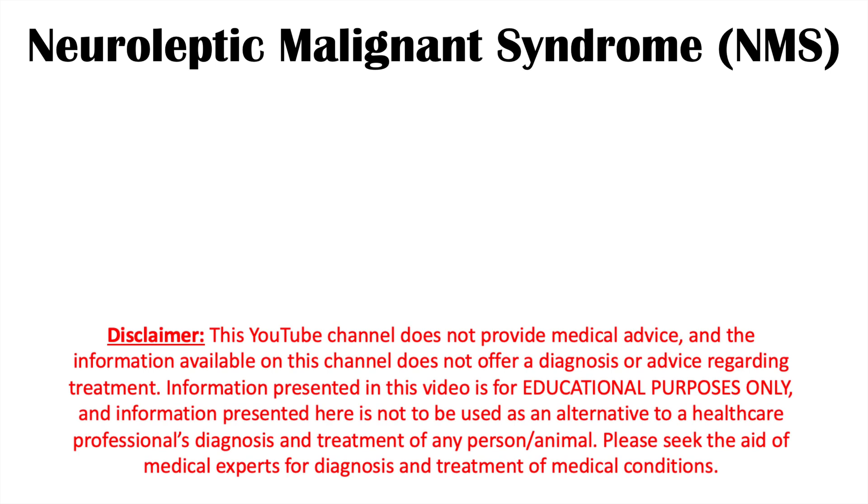In this lesson, we're going to talk about what neuroleptic malignant syndrome is, why it occurs, the signs and symptoms, how it's diagnosed, and how it's treated.